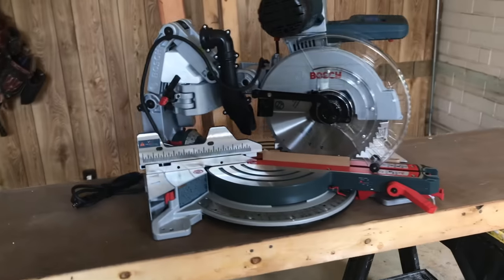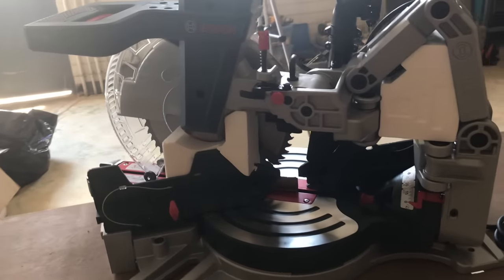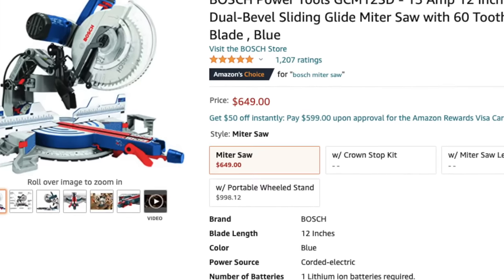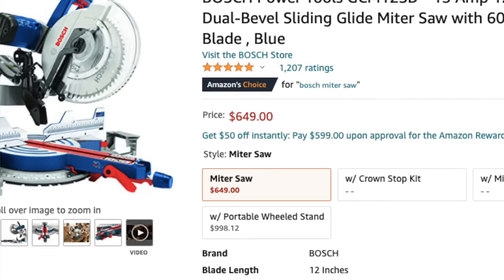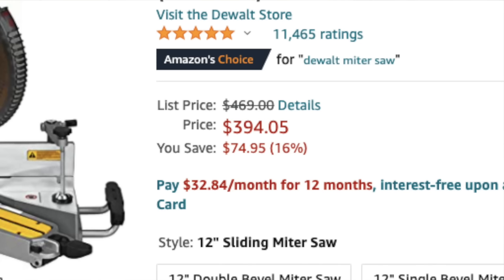One, it's big and heavy. The thing is all painted steel and aluminum with a big motor — you feel that in the weight, and you'll probably need two people to move it. And two, it costs a fortune. You can get the 12-inch on Amazon for about $650 or $700. That's a big markup from the 12-inch DeWalt slider, which runs about $400 or $450.